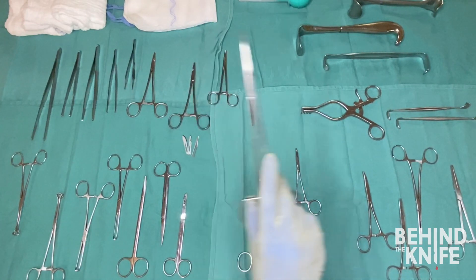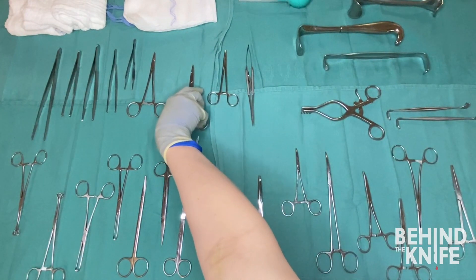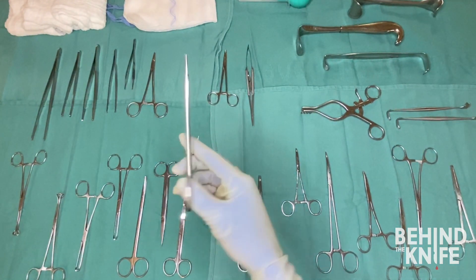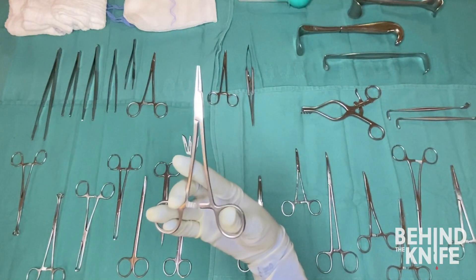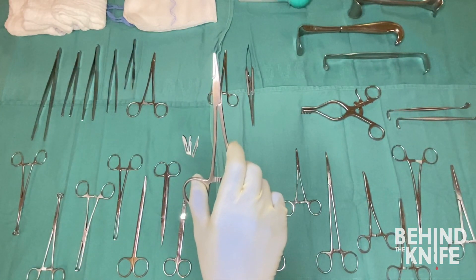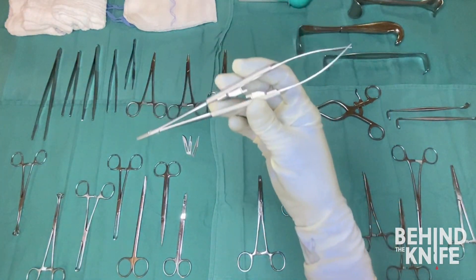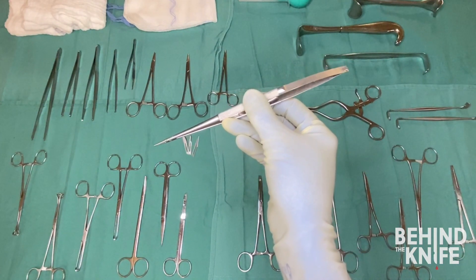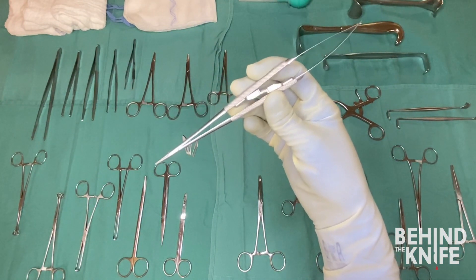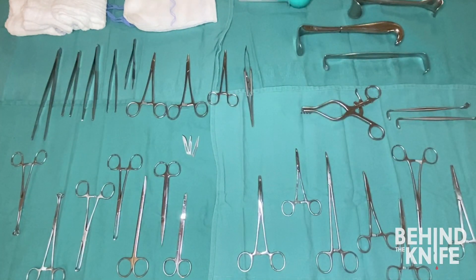Next we have needle drivers. You'll notice the end of a needle driver is much heavier, perfect for keeping needles in place. These can also come in a variety of sizes, and you may even see needle holders called Castros. You'll most likely encounter Castros if you're rotating through vascular or cardiac surgery.